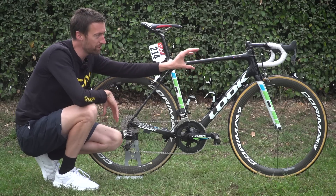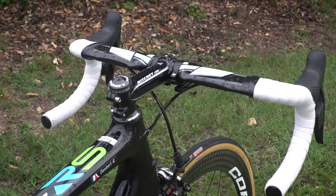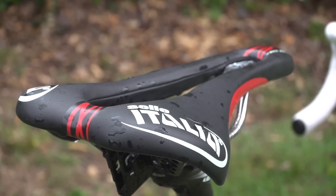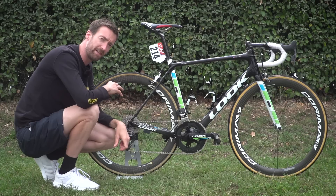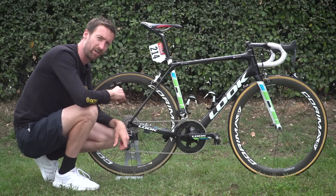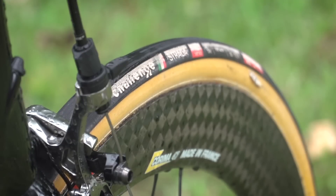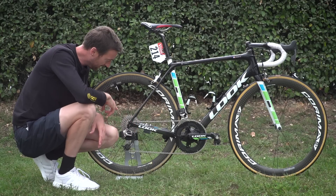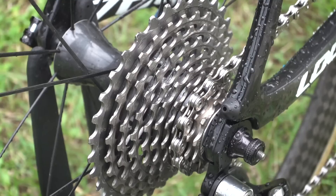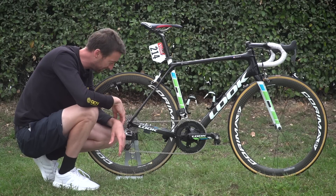Look also provide the bar tape, which you can see up on the bars. Selle Italia are the saddle sponsors for the team, and this is their team edition SLR on this particular bike. The tyres are not something I see that often in the pro ranks — they are Challenge, their Strada model. They look quite narrow; they are, in fact, 25s. One interesting thing down here: that is an 11 up to 32 tooth cassette.